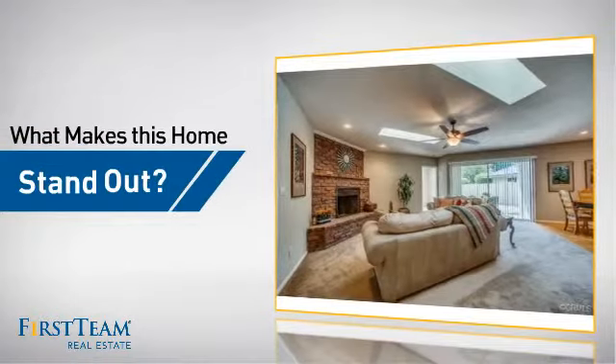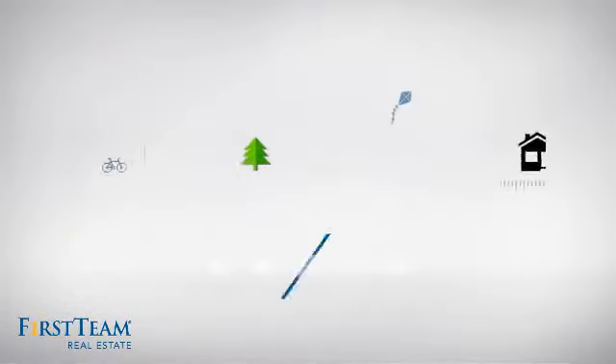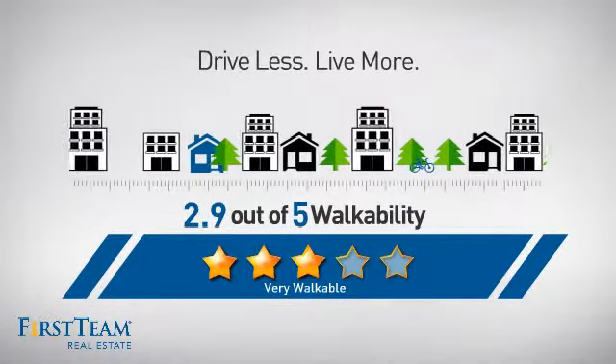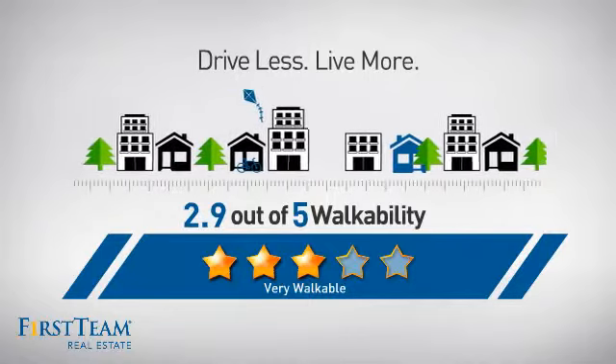But let's talk about what really makes this home stand out. With a walkability score of 2.9, the neighborhood is a very walkable place to live — great for a healthier lifestyle, shorter commutes, and the ability to run errands on foot.